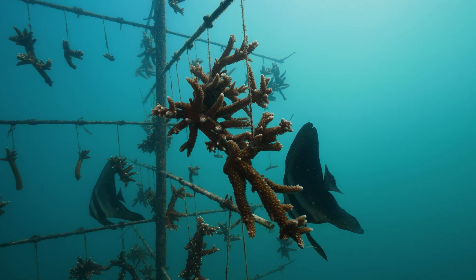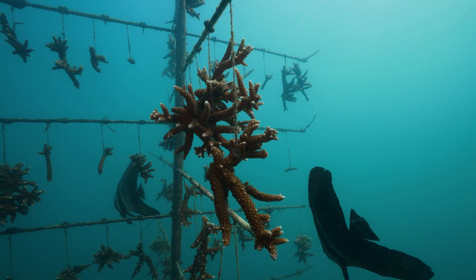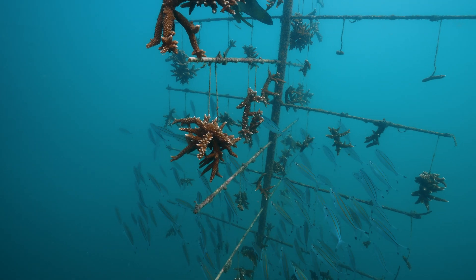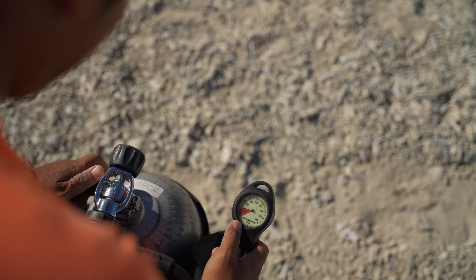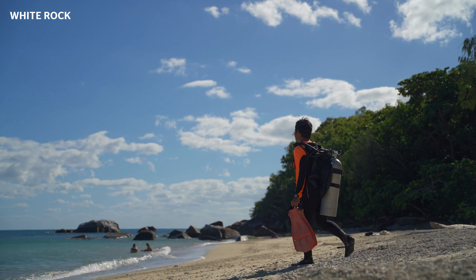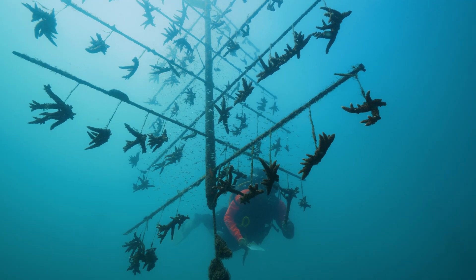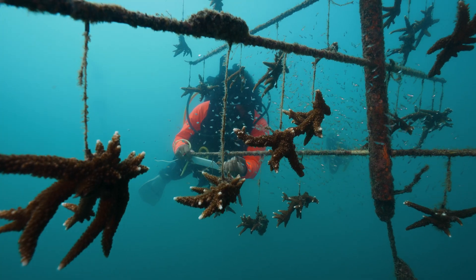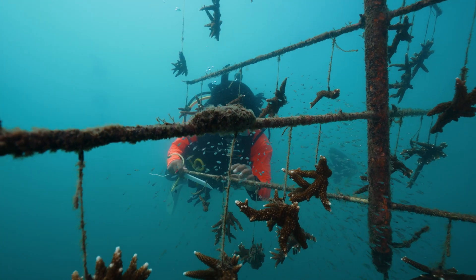We've established a network of coral nurseries here at Fitzgerald Island. Each nursery comprises 10 metal tree frames suspended in the water column. Our team of divers collect coral pieces from donor colonies on the seabed and attach them to the tree frames, whereupon they'll stay on those frames for about six or seven months until they become semi-mature colonies and can be planted back out onto the reef.